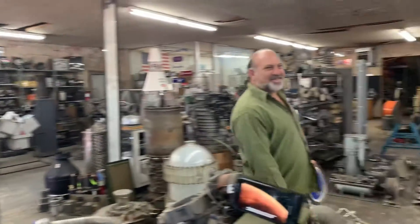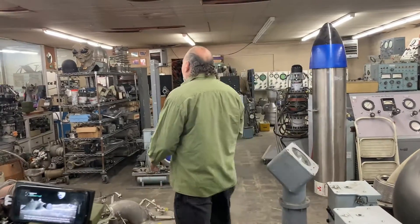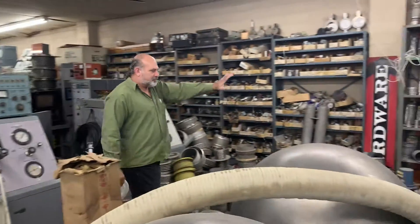Here we are at Norton Sales. They've been selling surplus stuff for NASA for over 45 years. If you look about it, you can see everything from engines to cones, every type of valve, every type of gauge, every fan.